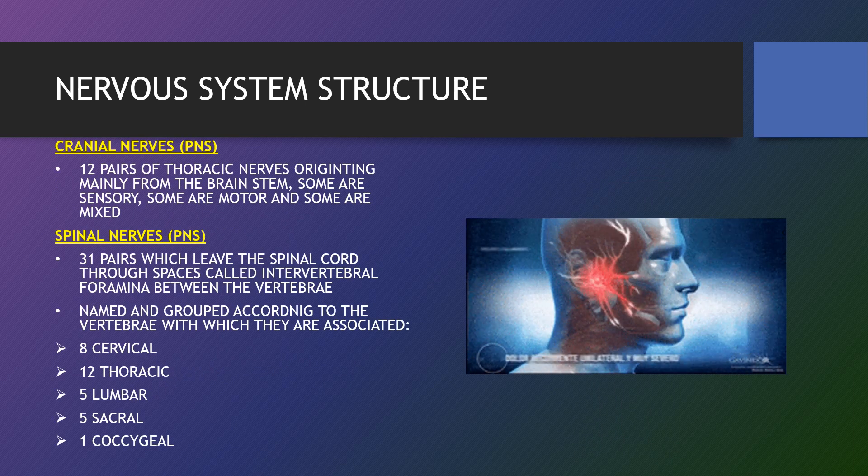The cranial nerves are 12 pairs of nerves that arise directly from the brain and pass through holes in the skull rather than travelling along the spinal cord. Some are sensory, some are motor and some are mixed. These nerves collect and send information between the brain and parts of the body, mostly the neck and the head.